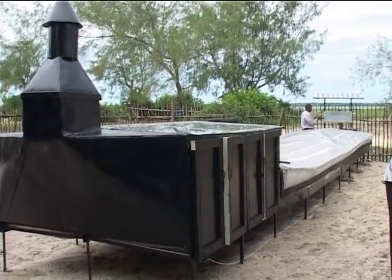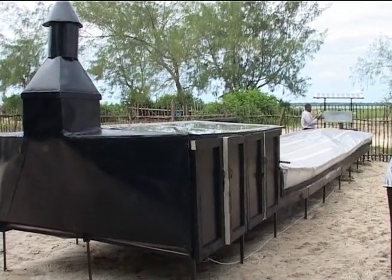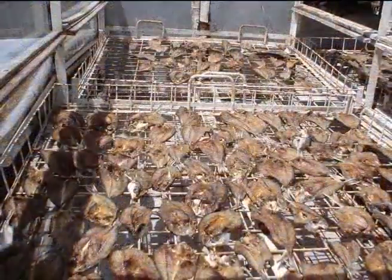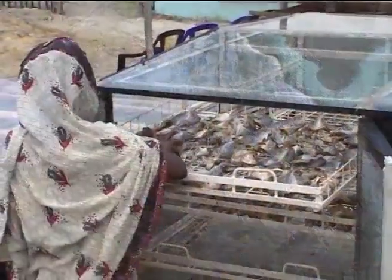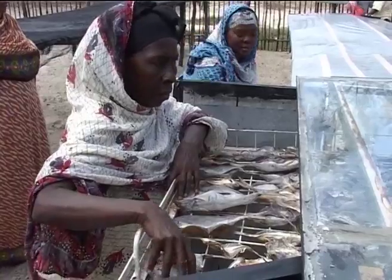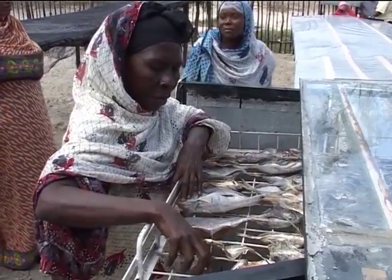Improved fish drying methods are less labor-intensive, are more hygienic, use renewable energy, and dry fish in a shorter time because of higher drying temperatures. Insect infestation and contamination by dust, rodents, etc., are avoided as drying is enclosed.